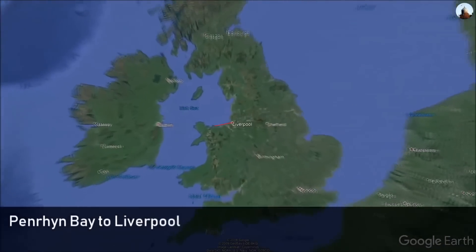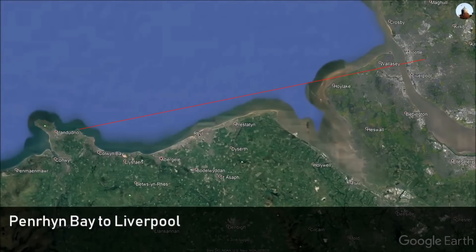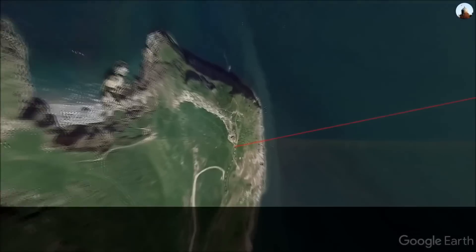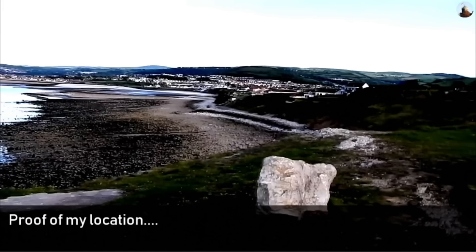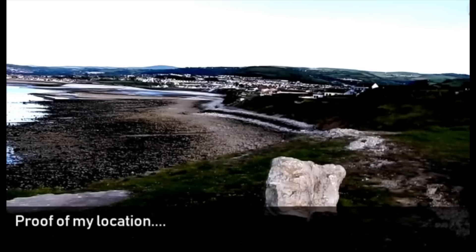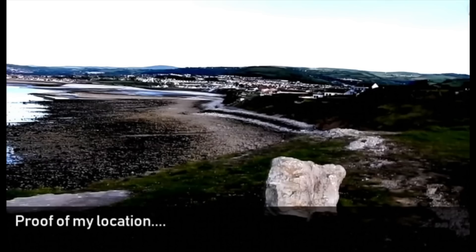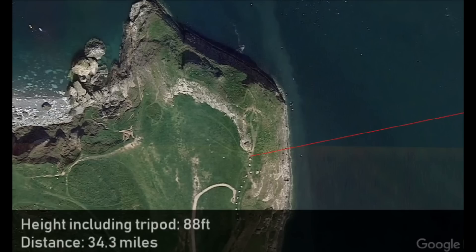To orient ourselves, here is the location of the observation: Penrith Bay to Liverpool. The camera was set up on this small peninsula, and we can confirm that is the location right here. It's important to mention this is obviously low tide, because comparing to the Google image, the tide actually goes up to that double white line just above the white rock in the foreground. I'd also like to note that the 88 feet and 34 miles match up to what Google Earth says.